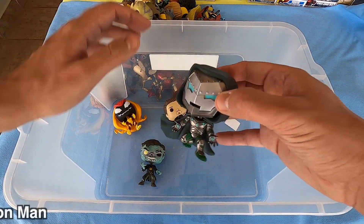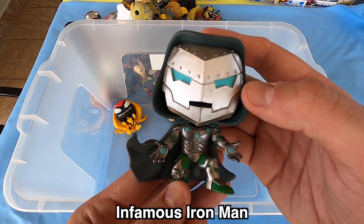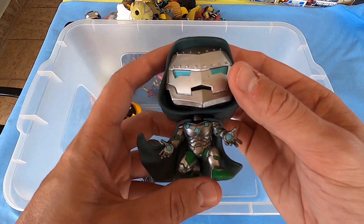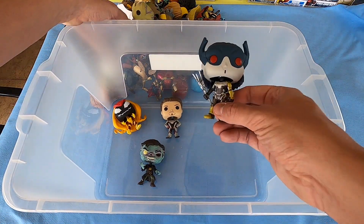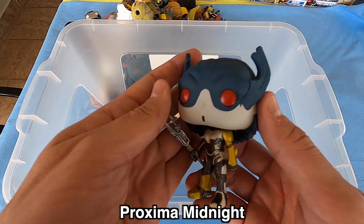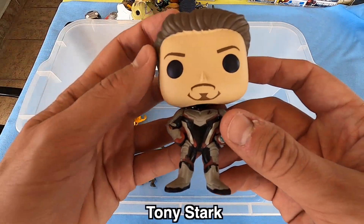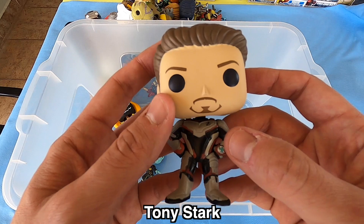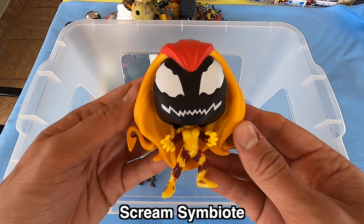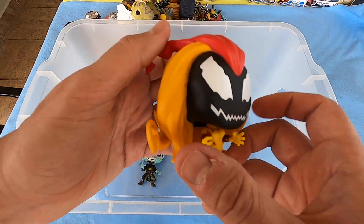Infamous Iron Man — I love this color, so beautiful. Silver head, Infamous Iron Man. Next we have here Proxima Midnight — really beautiful, Proxima Midnight. Next we have here Tony Stark, Endgame — beautiful too.